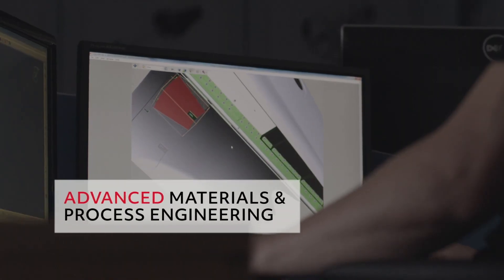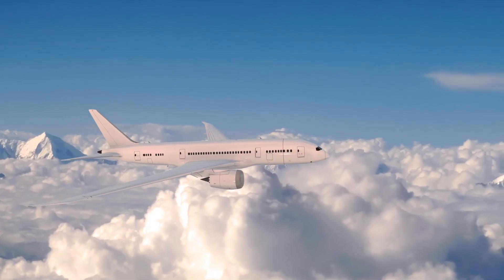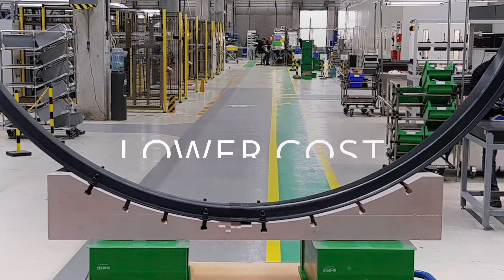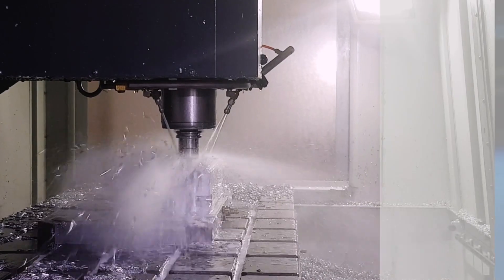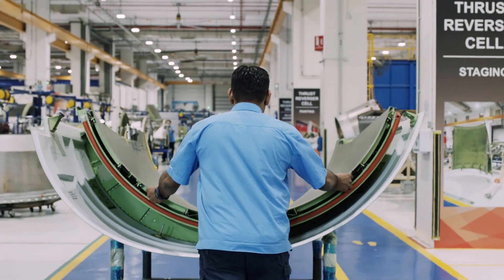By combining our advanced materials and process engineering and innovative manufacturing methods, we're providing components capable of delivering a wide range of performance improvements. That includes improved resistance to heat, damage and stress, lower cost, faster and more sustainable manufacturing processes, and lower component weights compared to metallic or thermoset solutions, leading to reduced CO2 emissions and a more sustainable path forward for our industry and our communities.